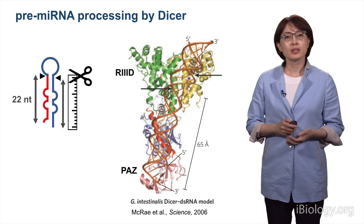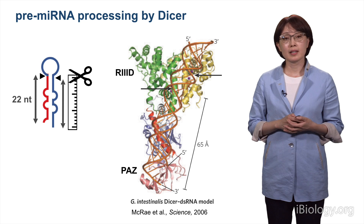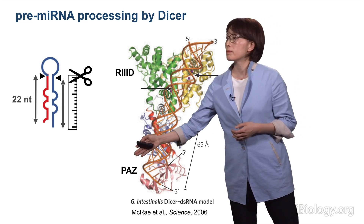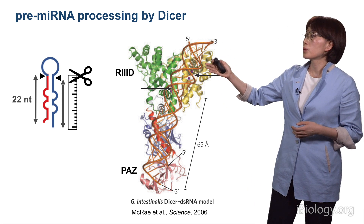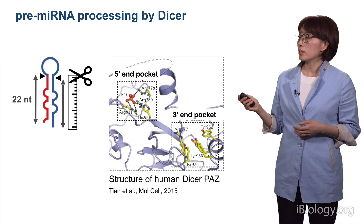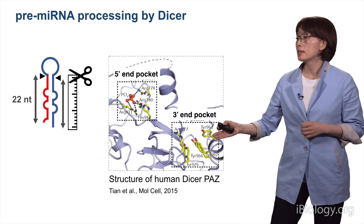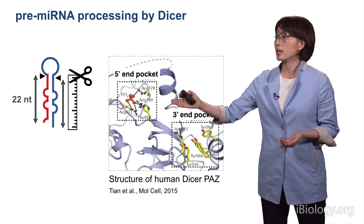The structure of Dicer has been best studied using a Dicer homolog from Giardia, a primitive eukaryote. It shows that Dicer uses its PAZ domain to interact with the 3' end of pre-microRNA, and the RNA is extended through the surface of the protein so that the RNase III domains can make a cut at a certain position. A more recent study on a fragment of human Dicer shows that human Dicer has two basic pockets in the PAZ domain that can bind to both the 5' and 3' ends, explaining the molecular basis of the overhang interaction and the measuring mechanism for Dicer.